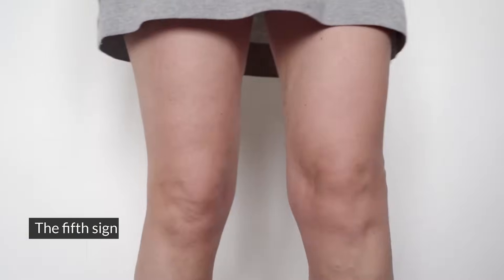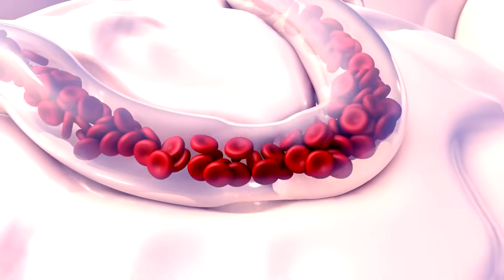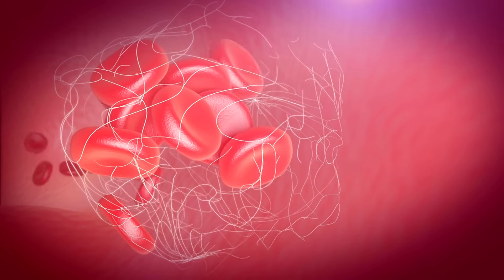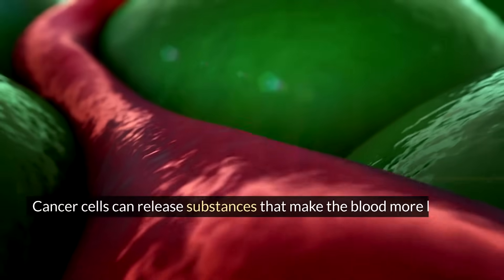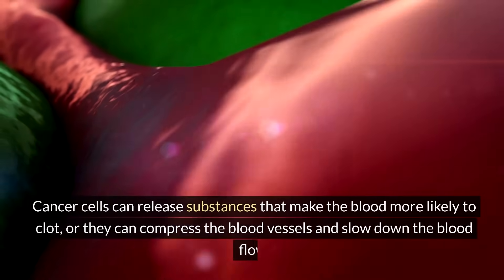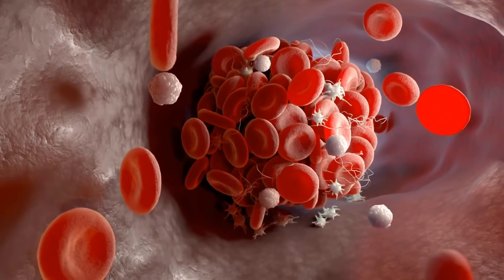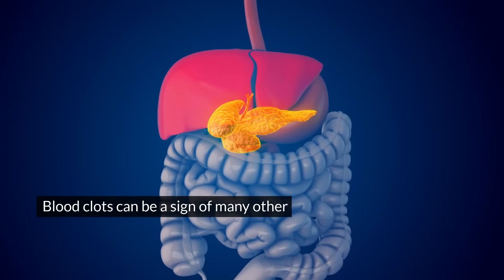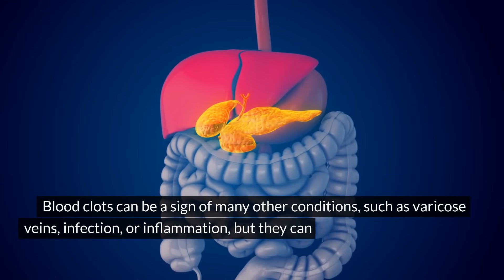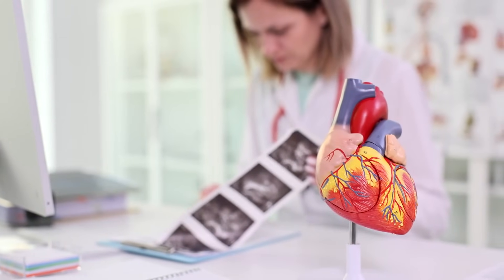Symptom five: blood clots. The fifth sign of pancreatic cancer is blood clots, especially in the legs, which can cause redness, swelling, pain, or warmth. Blood clots are clumps of blood that form inside the blood vessels and block the blood flow. Blood clots can be caused by many factors such as injury, surgery, or prolonged immobility, but they can also be caused by cancer. Cancer cells can release substances that make the blood more likely to clot, or they can compress the blood vessels and slow down the blood flow. Blood clots can be dangerous because they can break off and travel to other parts of the body such as the lungs, heart, or brain, and cause serious complications such as pulmonary embolism, heart attack, or stroke. If you have blood clots, especially if they're recurrent or unexplained, don't ignore them and see a doctor as soon as possible.